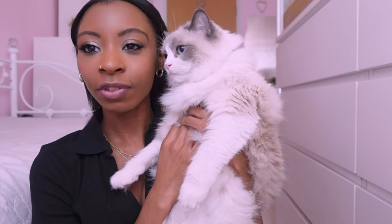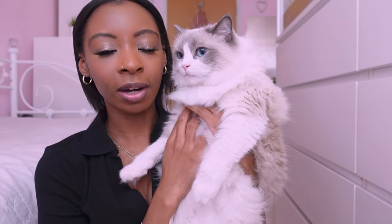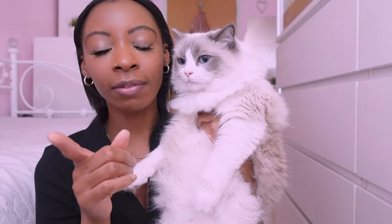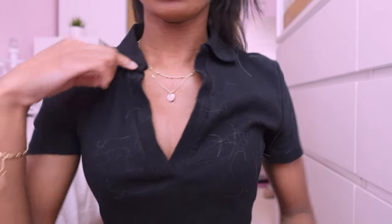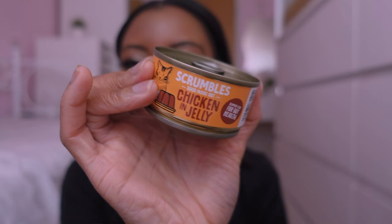Bella has just come to say hello! Bella is officially two — my last cat vlog went up on her birthday which was March the 25th. I don't know how she's two already. Anyway, the other Scrambles flavour is chicken in jelly — I was thinking of maybe trying her on one of these today.